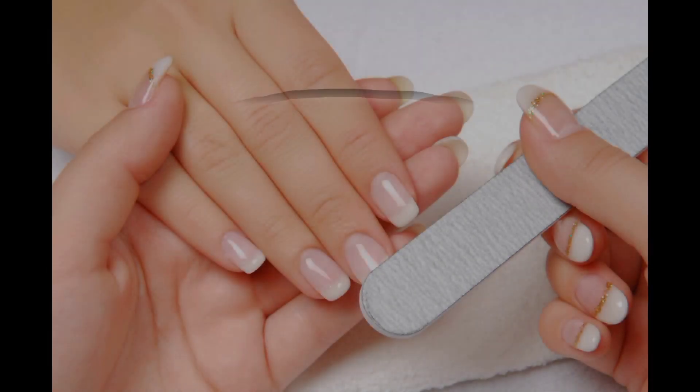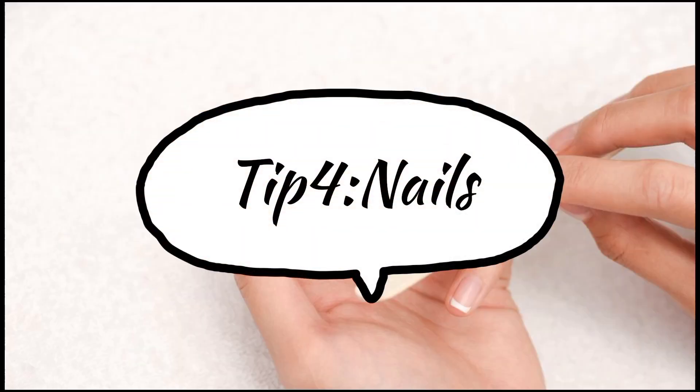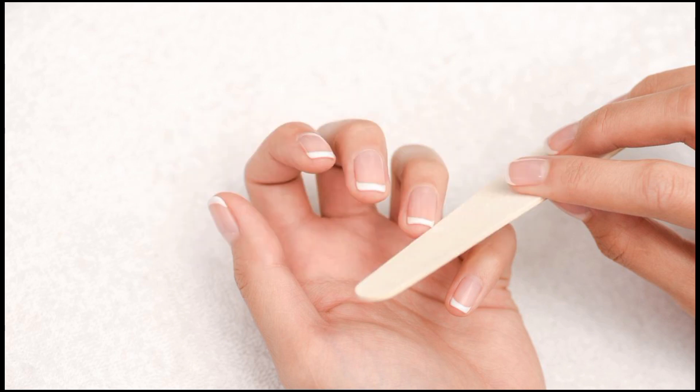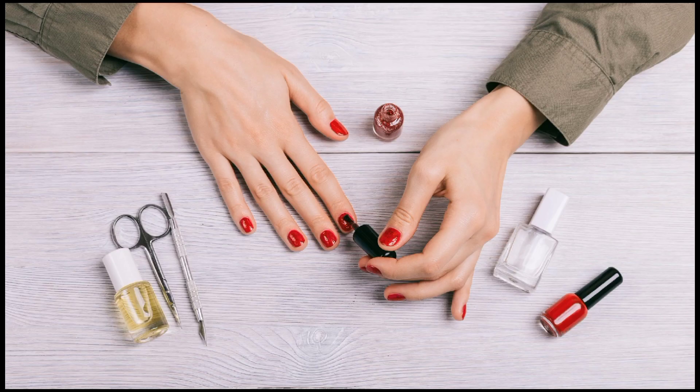The next tip — tip number 4 — is nails. Nails are important for girls and require proper maintenance. Keep them clean and shaped, and use nail polish. Nails with nail polish look very classic and very attractive.